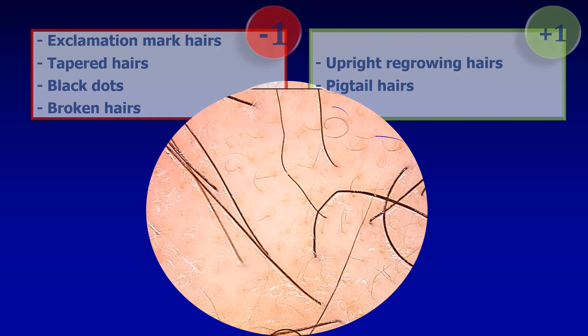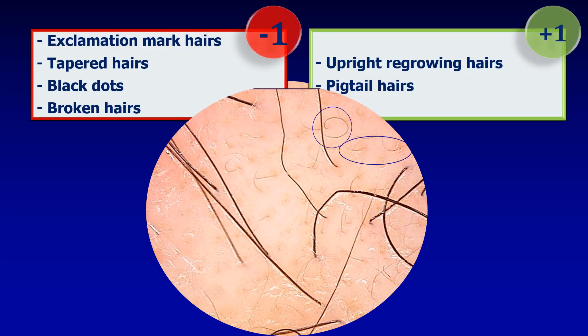This is another example, also an image taken two months after beginning of therapy. You can guess whether the probability of hair regrowth is rather high or rather low in this patient. Going through the markers on the negative side: I do not see any exclamation mark hairs, I do not see tapered hairs, black dots, or broken hairs.